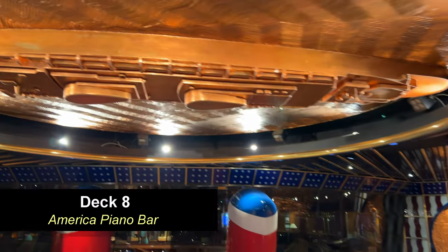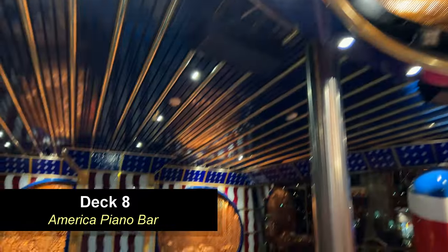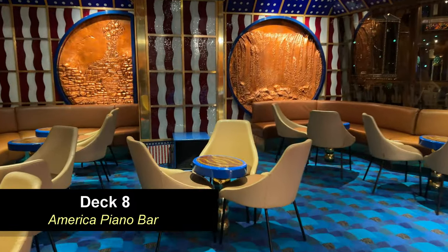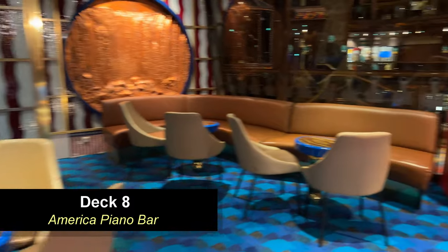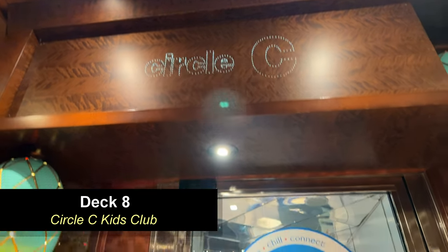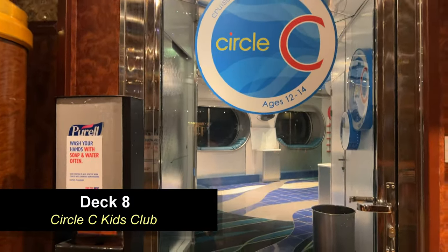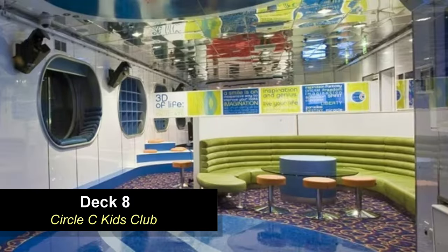One thing that was really interesting was the ship in the ceiling above the piano — I thought that was a different and pretty interesting aspect of this area. Right around the corner from the piano bar you're going to find Circle C, which is your kids club — another space for those kids to enjoy activities such as games and arts and crafts.